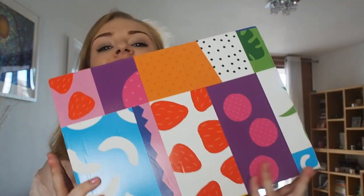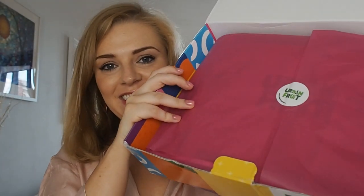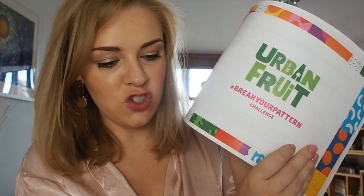So this is from Urban Fruit who do really yummy snacks that are like dried fruit, and I really like them, so it looks like we've got something exciting here. Okay, curious and curious... okay, Urban Fruit Break Your Pattern Challenge.